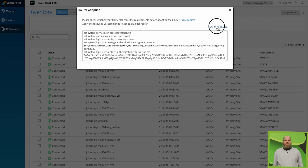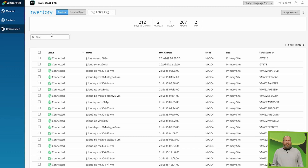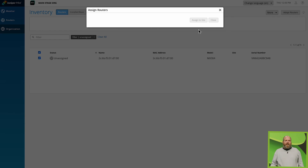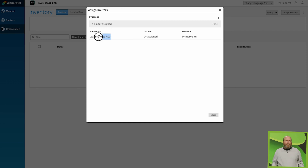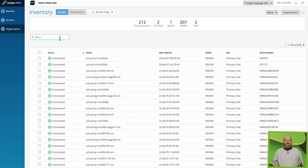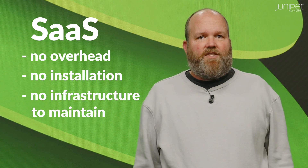Let's dig in and look at how this innovative solution works. First, you'll be able to easily onboard your Juniper routers such as MX-304, MX-204, and ACX-7024. Your operations team can do this in minutes with our highly intuitive user interface driven by Mist AI. It's SaaS, so there's no overhead, no installation, and no infrastructure to maintain.